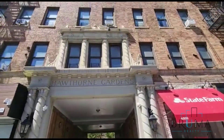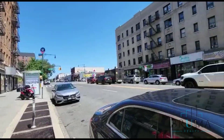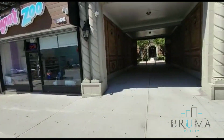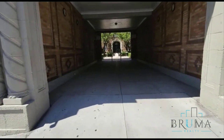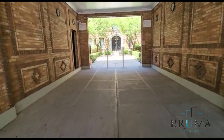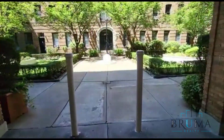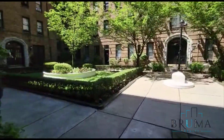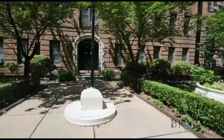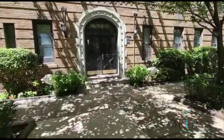Welcome to Hawthorne Gardens at 4863-4879 Broadway, we're on Broadway and 204th Street. Beautiful garden — there are four entrances to the building, check out the middle one.